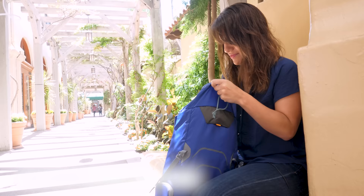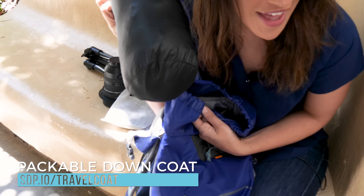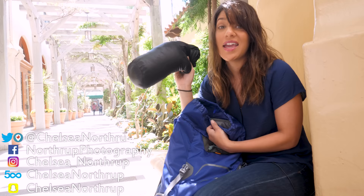I have a packable down coat that I travel with every single time because it doubles as a pillow and it keeps you warm on planes. Anthony Bourdain does that too, so I guess that means I'm pretty cool.